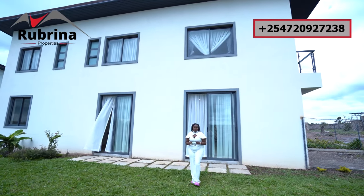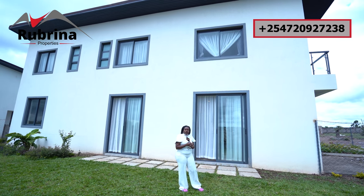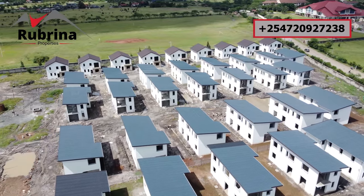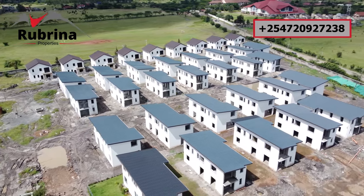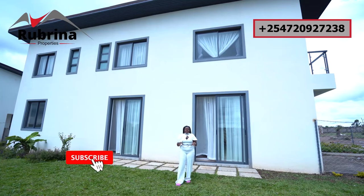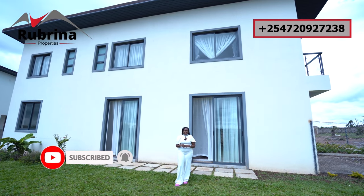Hello there and greetings from Ongata Rongai. Behind me is a four-bedroom villa — a flat roof villa plus a DSQ, all ensuite, sitting on a 50 by 100 piece of land in a gated community with all the amenities to make your living comfortable. This unit is currently on sale for someone looking for a home or even an investment.